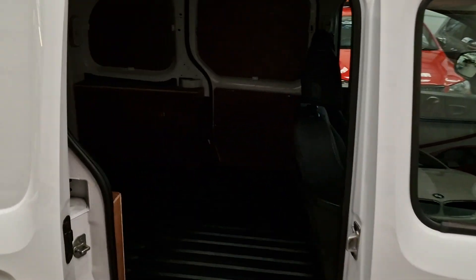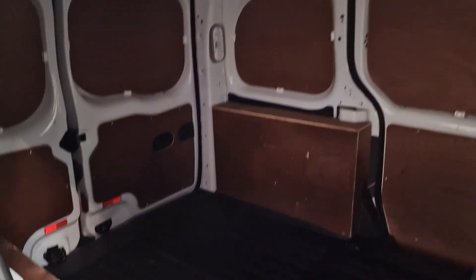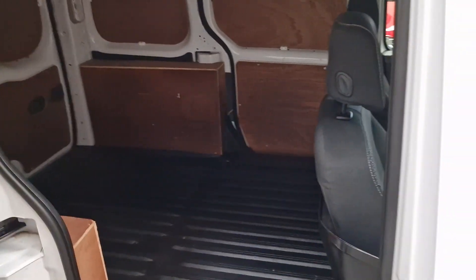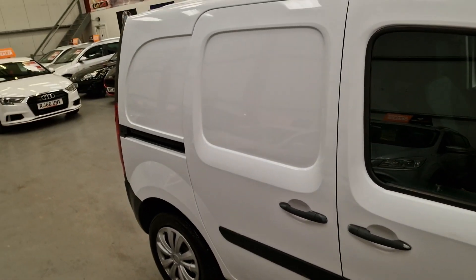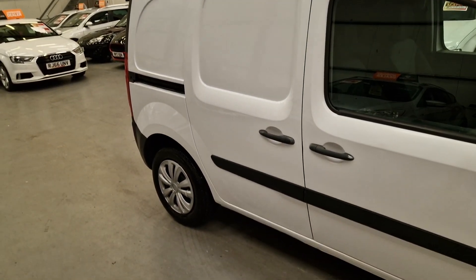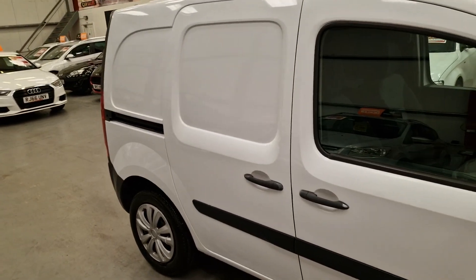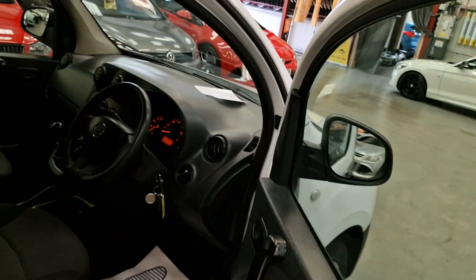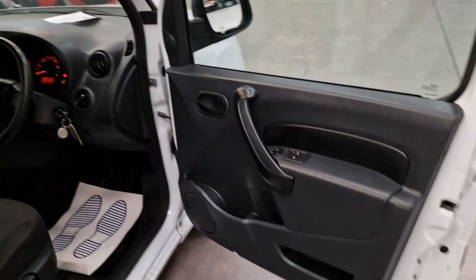Now if this van had three seats in the front instead of two, we would be keeping it ourselves. But it only has two seats, so that's why we're selling it. Honestly, it drives extremely well — we're gutted. This was going to be all stickered up and sign-written, but with one seat missing, it's no good for us.